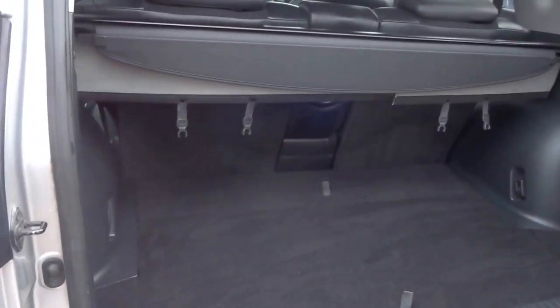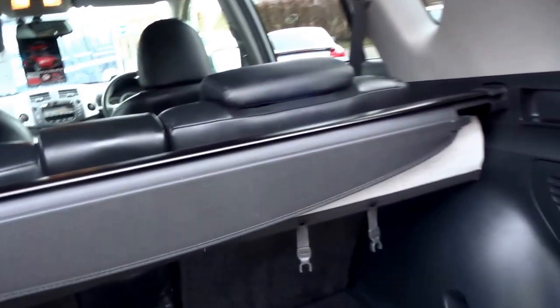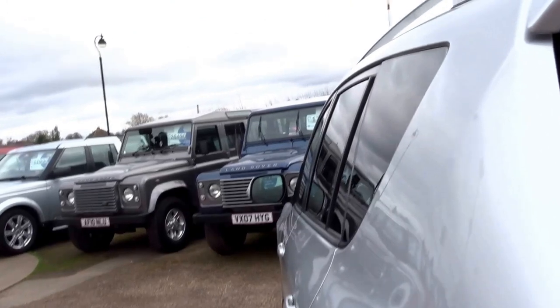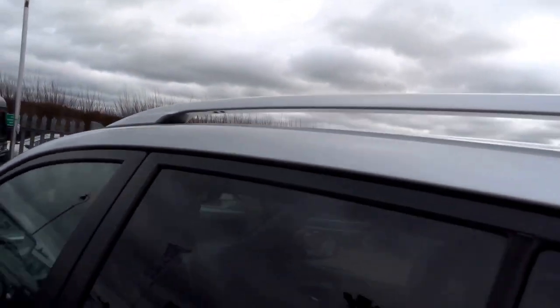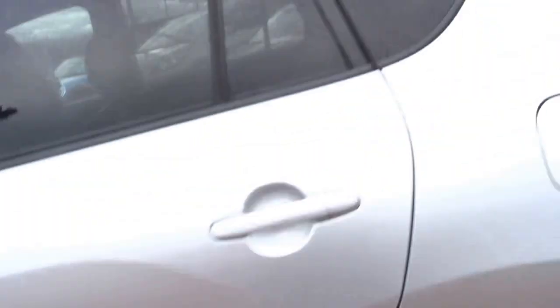Starting with the boot, you've got a side opening tailgate, and then under the floor there's a massive storage bin with a tool kit, jack, and some further storage at the back of the boot. It's got a folding seat and full roller blind cover. The vehicle is fitted with roof rails, side steps, and some protection glass in the back.